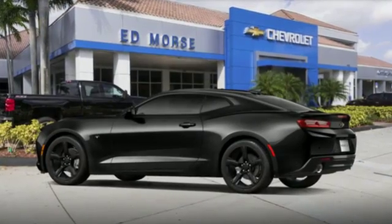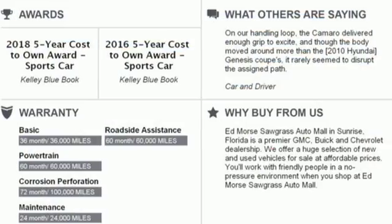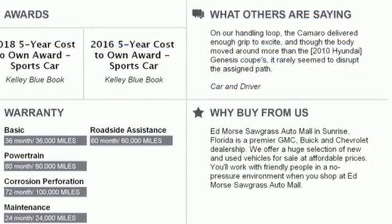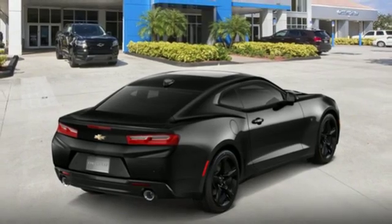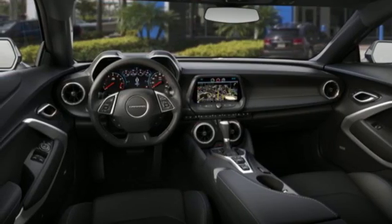A great vehicle is comprised of great features like these: integrated navigation system with voice activation, power heated mirrors, front heated and ventilated leather sports seats, configurable instrument gauges, doors and push button start proximity key.